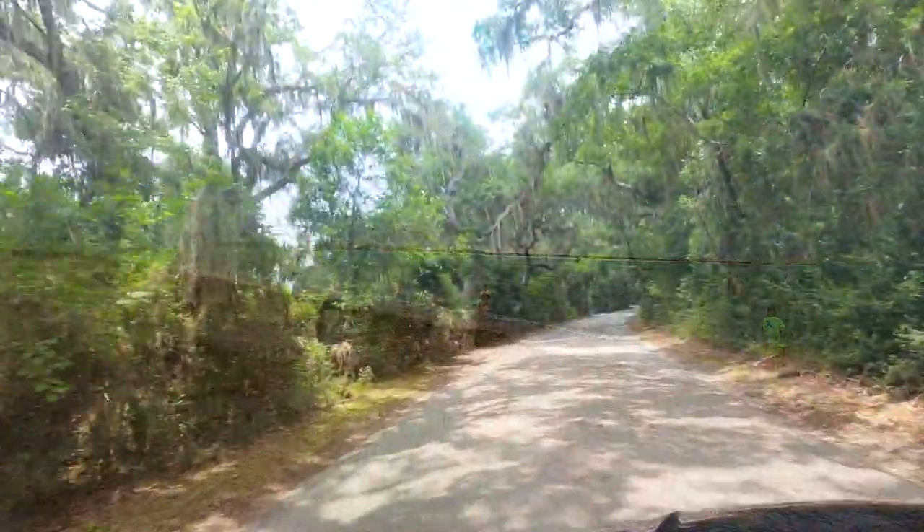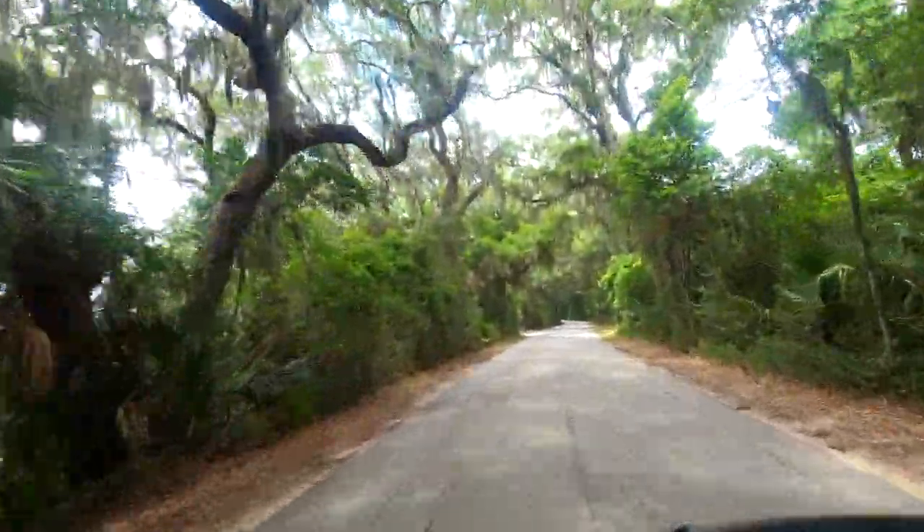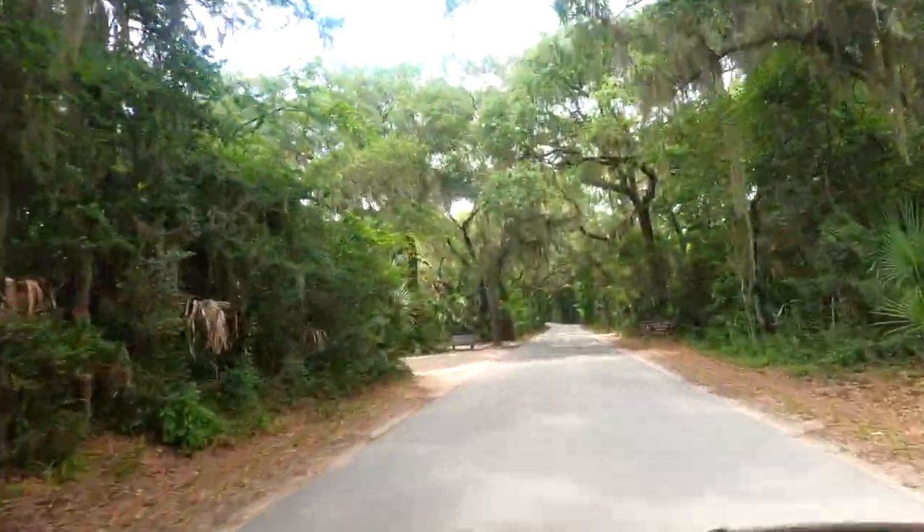We're definitely going to be making it down this long scenic road to the fort, but we'll also be stopping to enjoy some of the amenities that this beautiful 1,400-acre park offers along the way.